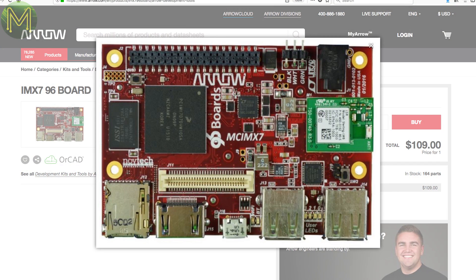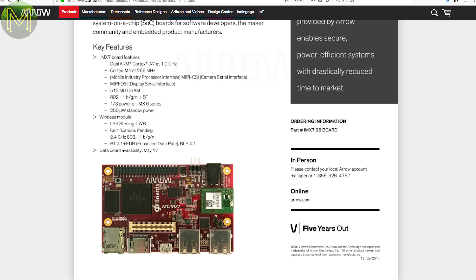Novtech, in conjunction with Arrow Electronics, have produced an SBC called the IMX7-96. It is 96Boards compliant and runs the NXP i.MX7 SoC with 512MB RAM, SD slot, Wi-Fi, Bluetooth, USB 2.0, and runs off an 8 to 18V 3A DC supply. It has some pretty decent low power modes, able to get down to 250 microwatts in standby mode.